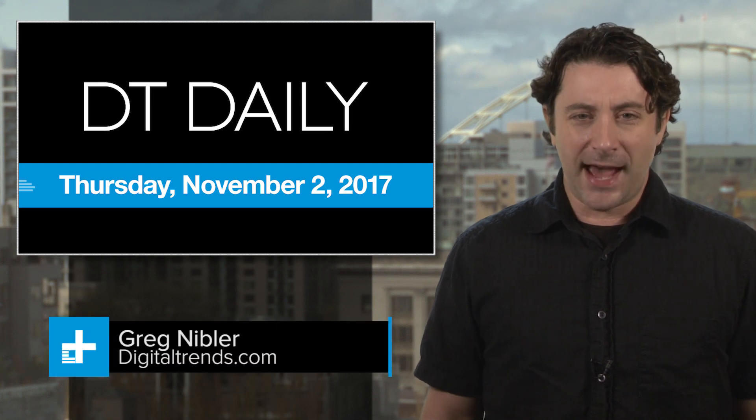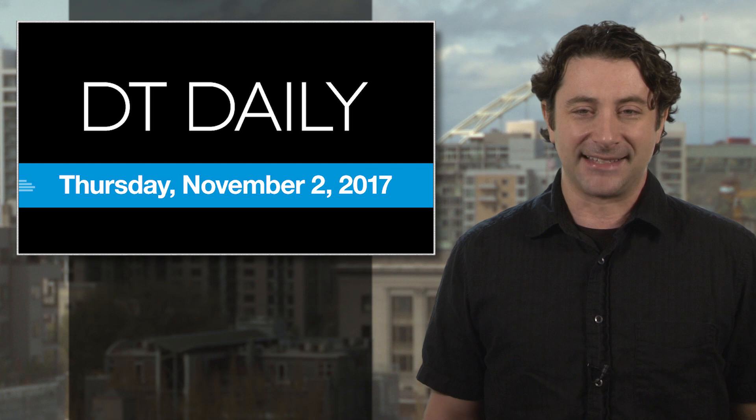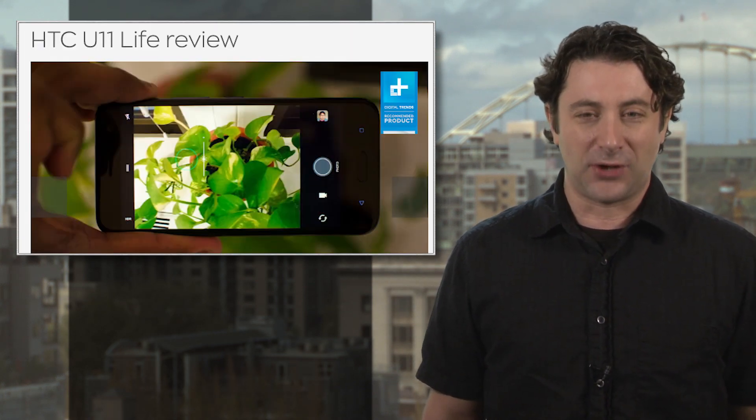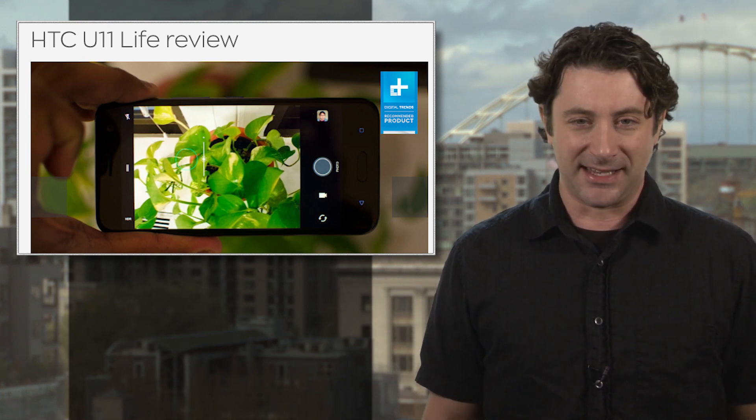It's Thursday, November 2nd, and after the avalanche of hyped halo phones like the Apple iPhone X and Samsung Galaxy S8, it's sometimes easy to overlook some other great phones out there that cost a whole lot less and still do most of the things those super-spendy handsets can do.